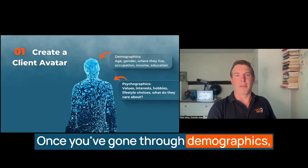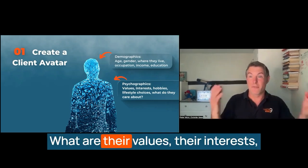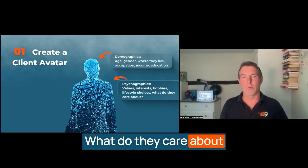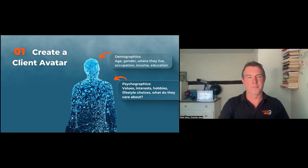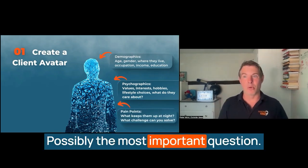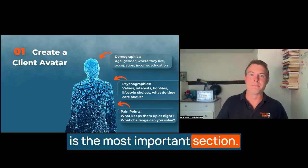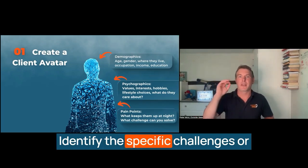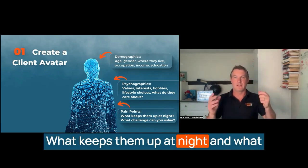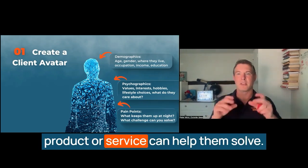Once you've gone through demographics, you then start to dive deeper into the mindset of your ideal client. What are their values, their interests, their hobbies and lifestyle choices? What do they care about most in their life and work? After that, you'll go into pain points — possibly the most important section. Identify the specific challenges or problems that your ideal client faces. What keeps them up at night, and what obstacles are they encountering that your product or service can help them solve?